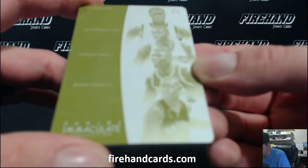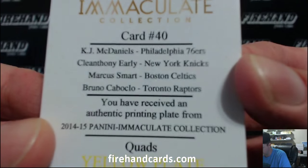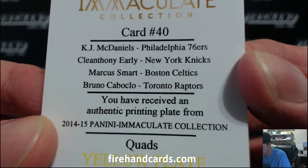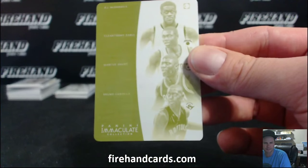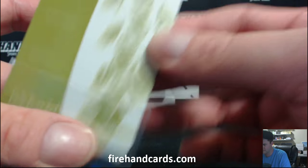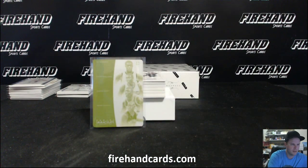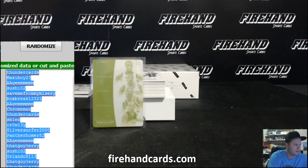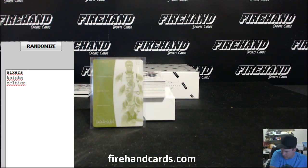We got a quad here. K.J. McDaniels. I'll read them to you: Clay Anthony Early, Marcus Smart, and Bruno Caboclo. Sixers, Knicks, Celtics, and Raptors.